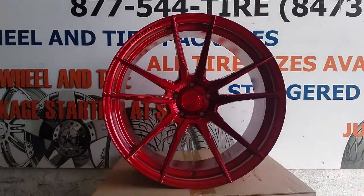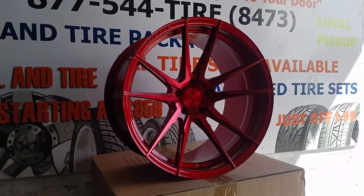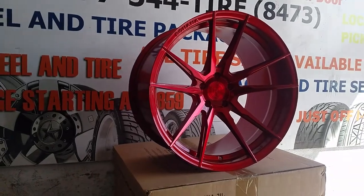Wanted to show you the concave on there. Rohana does a very good job, whether it's the 11 or the 10, with the concavity of each wheel. It's one of the best looking concaves you'll find on any wheel brand.